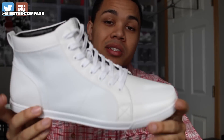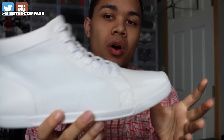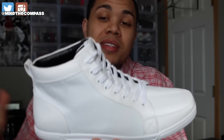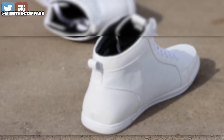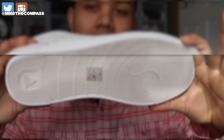I paid $85 for these. These are actually called the Van Ways and I thought it was a dope shoe. There's tons of different colors, but I decided to go with the all white because I thought it was the cleanest, and I would wear this every once in a while because it's white.